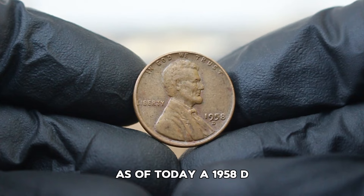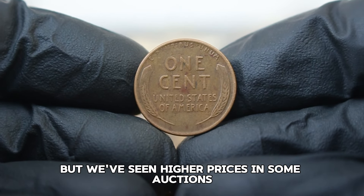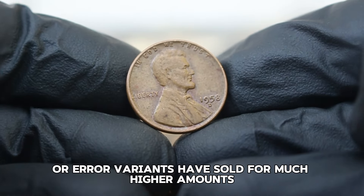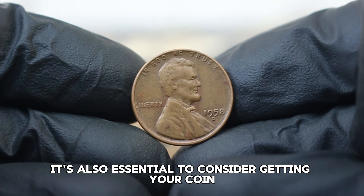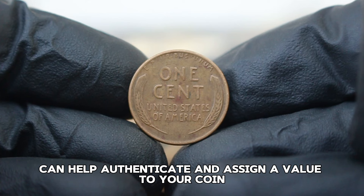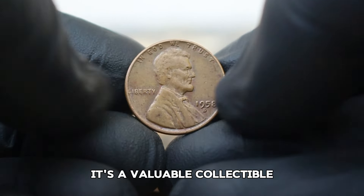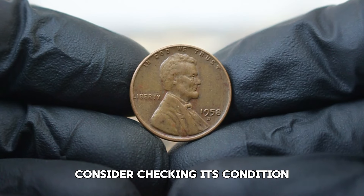In recent auctions, a 1958D wheat penny in fine condition has been known to sell for anywhere between $20,000, with well-preserved examples potentially fetching up to $21,000 or more. Specific auction houses have reported sales where pristine or error variants sold for much higher amounts, sometimes reaching into the hundreds for unique specimens. It's also essential to consider getting your coin professionally graded through services like the Professional Coin Grading Service or Numismatic Guarantee Company, which can help authenticate and assign a value to your coin. If you have one of these coins, consider checking its condition and maybe even taking it to auction.